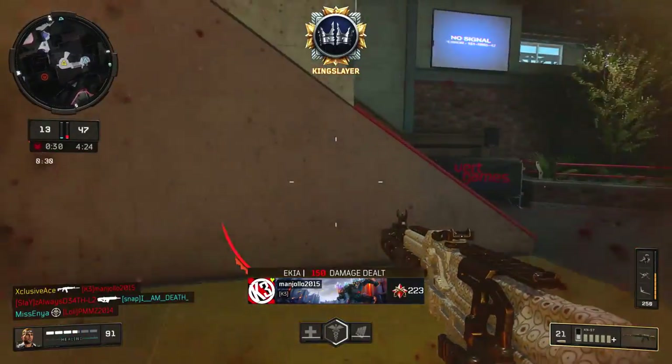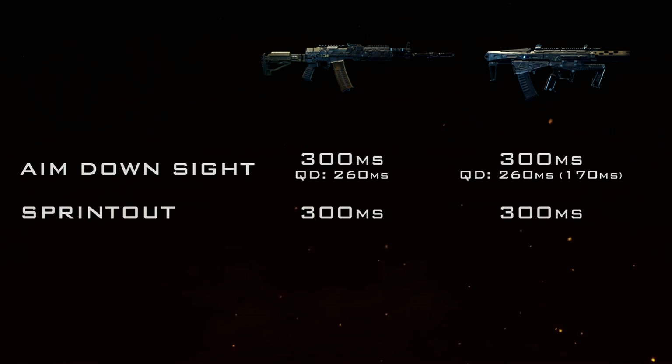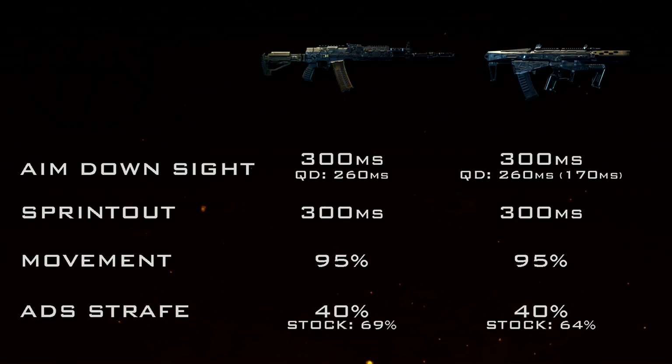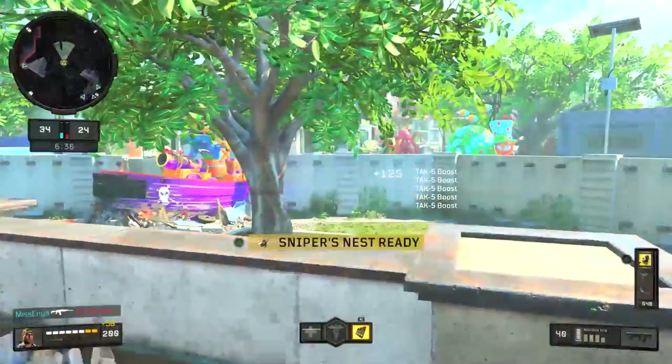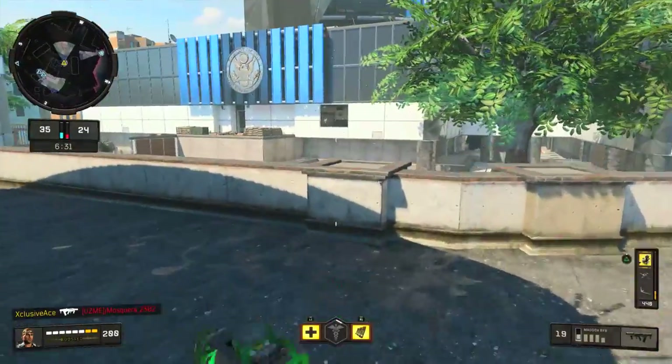As for sprint-out time and movement speeds, both assault rifles are equal and standard — 300 milliseconds sprint-out time and 95 movement speed. They both have standard aim-down-sight strafe speeds at 40, and both have access to the Stock attachment. With the KN, Stock takes strafe speed up to 69, whereas with the Maddox it only reaches 64 — not a huge difference, but Stock is a bit better on the KN.